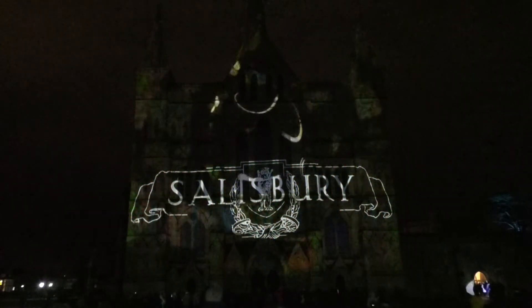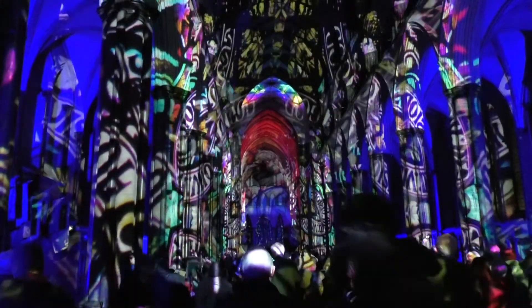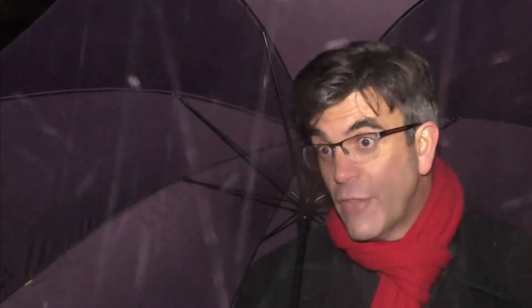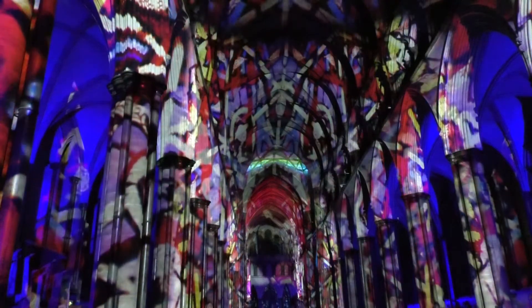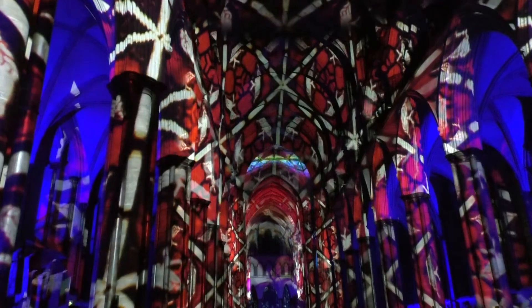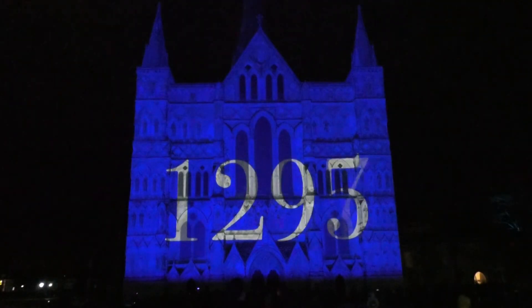But what does the Dean hope the public take away from this display of lights? I hope they'll be drawn into the story, and I hope they'll come out of it determined to discover what their own gifts of creativity are, because we all have them. And if Sarum Lights and the story of Salisbury can be an encouragement and an inspiration to all of us, then we really will have achieved something here.